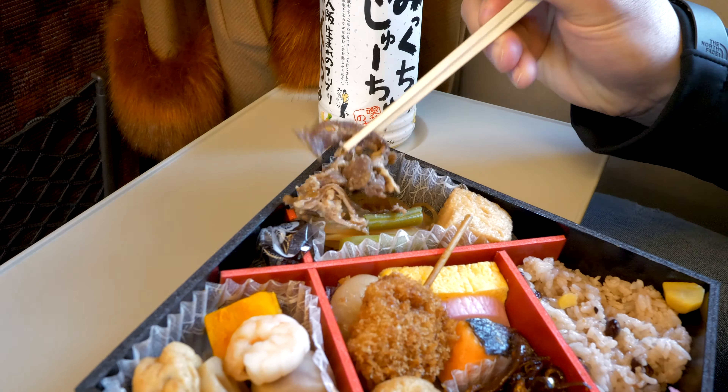Oh my god, this is really good. But this is sandy, so I gotta give it back. She's looking at me like, stop being my food.